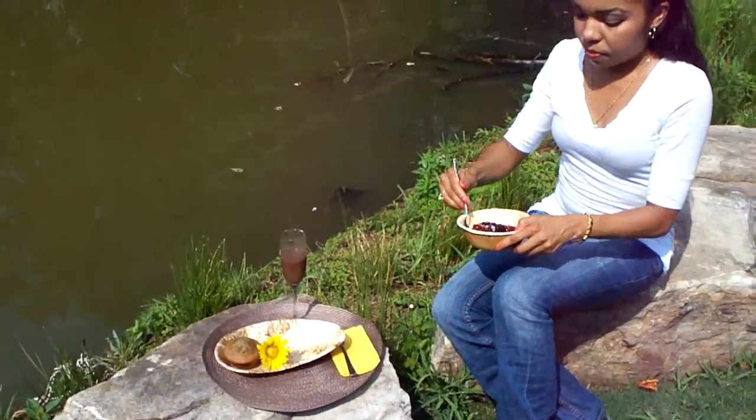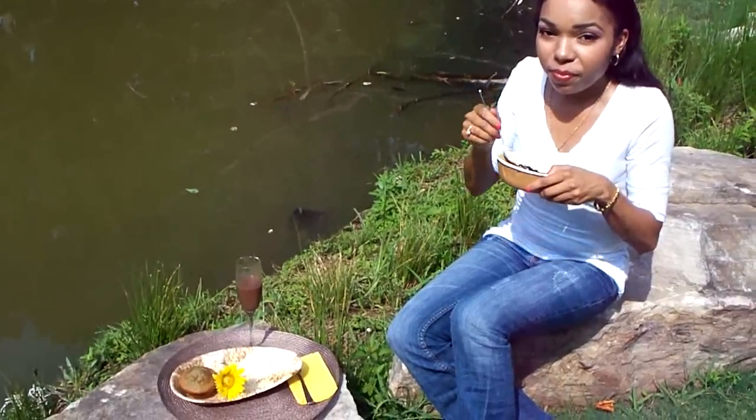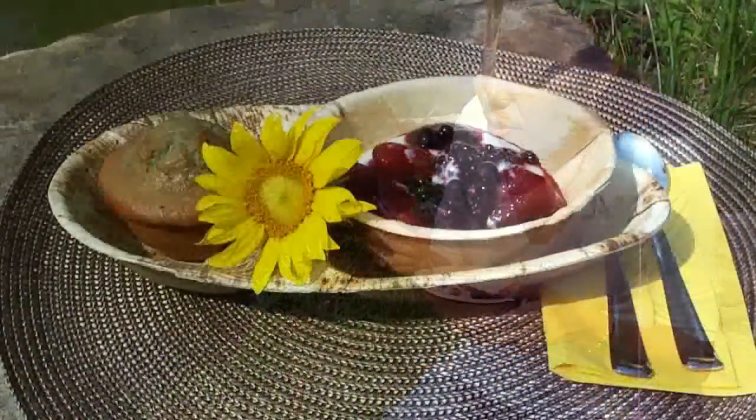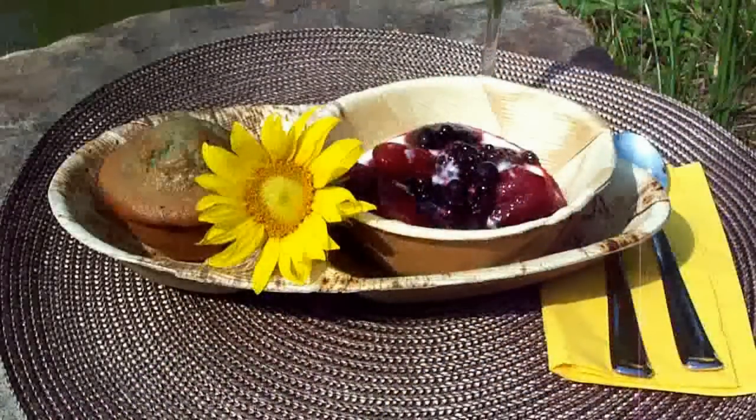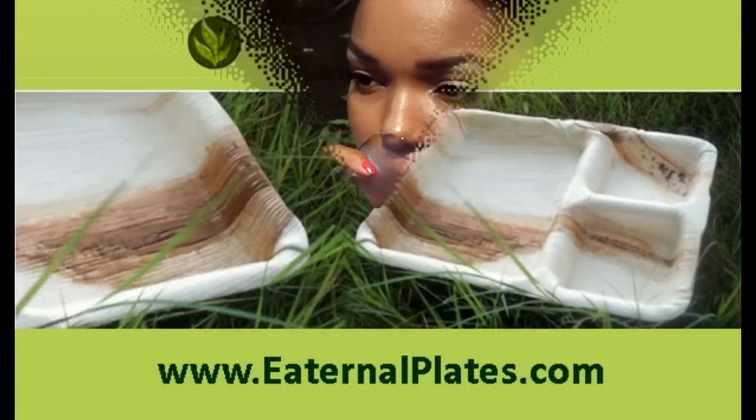I'm enjoying my food on these cool, biodegradable, disposable eternal plates. These are actual palm leaves from India that have been pressed into plates. I feel good to be taking care of my body and making an effort to take care of the environment too. The funny thing is I swear it makes the food taste better. Check out eternalplates.com to find out where you can get these awesome plates.